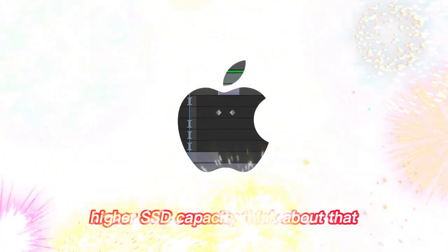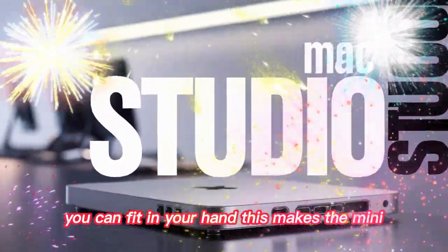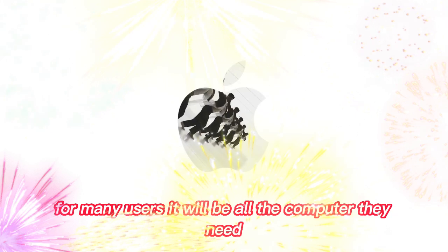Think about it — that's workstation-level power in a box you can fit in your hand. This makes the Mini a serious alternative to much bigger and more expensive machines. For many users, it will be all the computer they need.